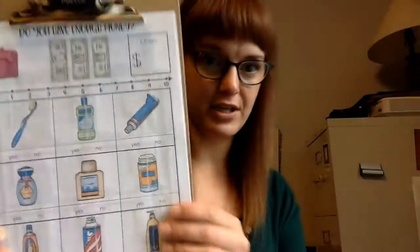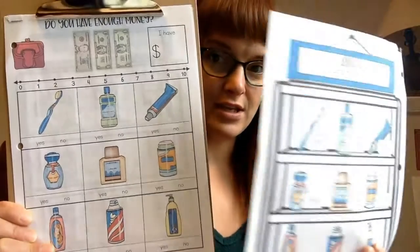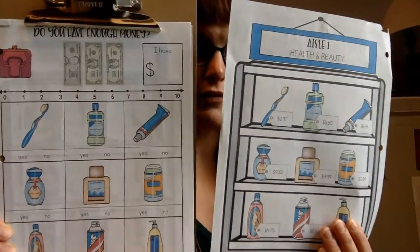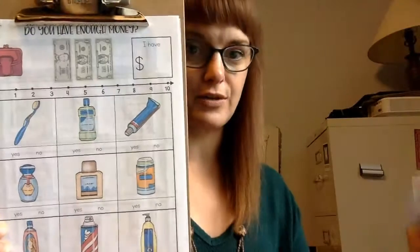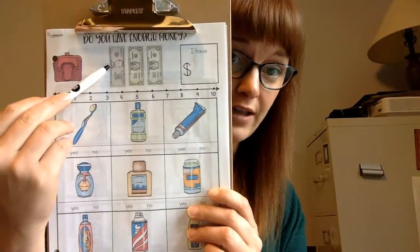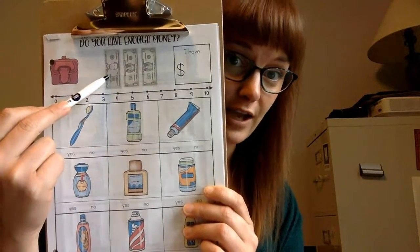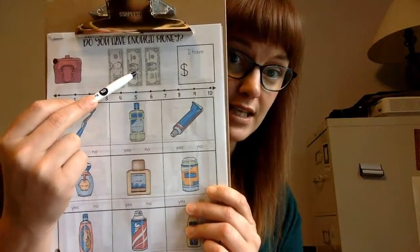Our first activity is: do you have enough money for these items? You'll need both pages in front of you — the health and beauty page and your aisle menu to see the prices. First, how much money do you have walking into the store? You have a five, a one, and a one. Using the count-up method: five, six, seven. So you have $7 walking into the grocery store today.